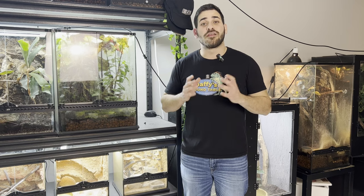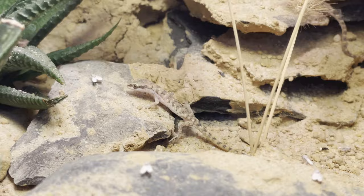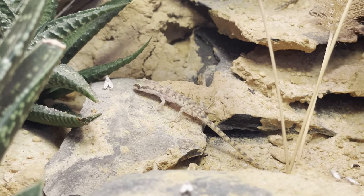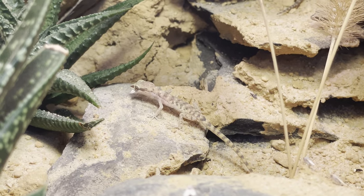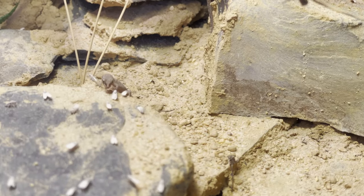Next, let's talk about their diet. This species is an insectivore, so I feed them a variety of insects. But of course, because of their size, all the insects I feed them are super small — things like fruit flies or pinhead crickets. Don't forget to supplement your insects with calcium or vitamin supplements.